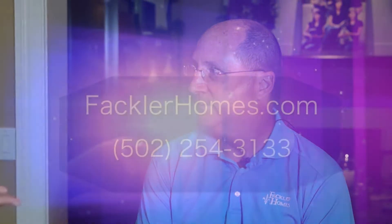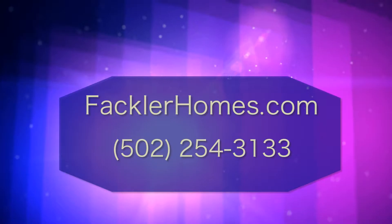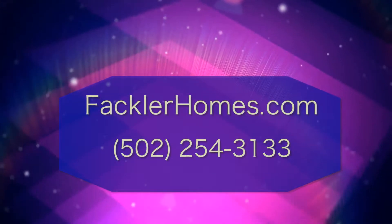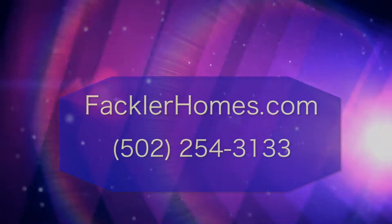It looks like you gave them exactly what they wanted, so they have to be thrilled. They tell me they're very happy, and we see each other quite frequently — they've become very good friends. If you would like a builder or remodeler who's going to listen to you and pay attention to details like Phil does, give him a call — the contact information is on your screen.